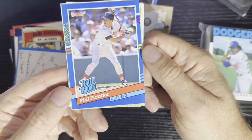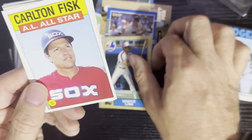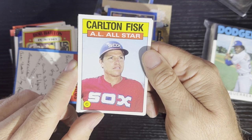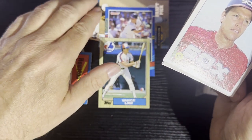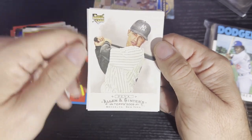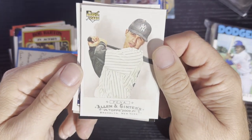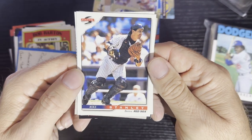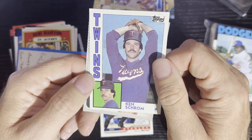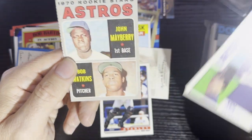Here comes number 18 — we got Phil Plantier from the Boston Red Sox, 1991 Donruss. After that, we got Vance Law, 1987 Topps, Montreal Expos. Then Carlton Fisk, 1986 Topps from the Chicago White Sox. Next card's going to be yours — you're going to get an Allen & Ginter from 2009, Ramiro Pena, looks like his rookie card. And then Mike Stanley, Boston Red Sox from 1996 Score. After that, Ken Schrom from 1984 Topps.